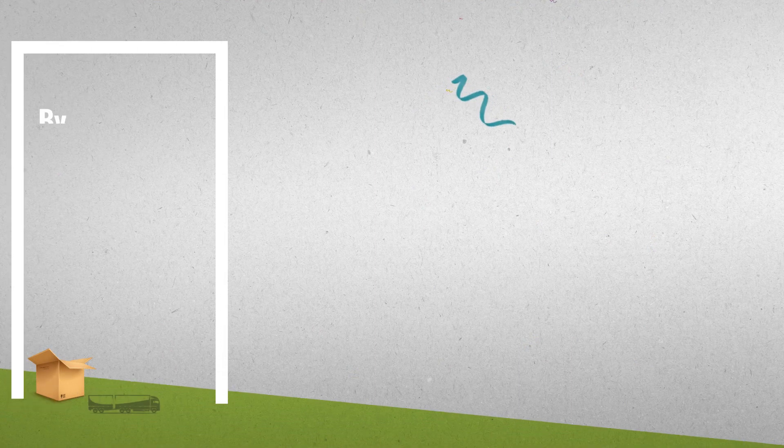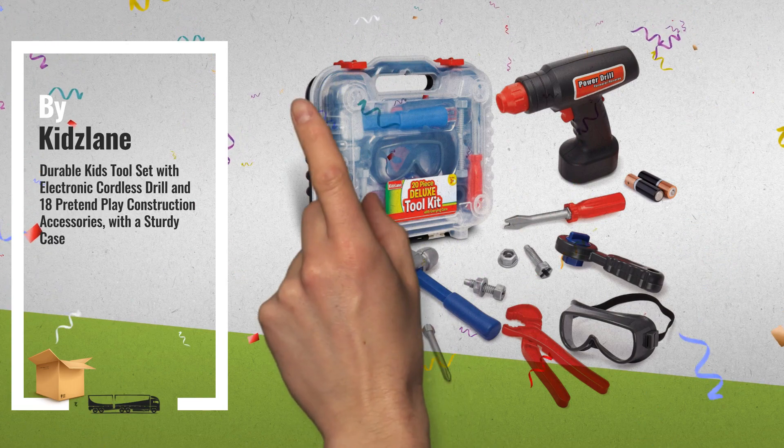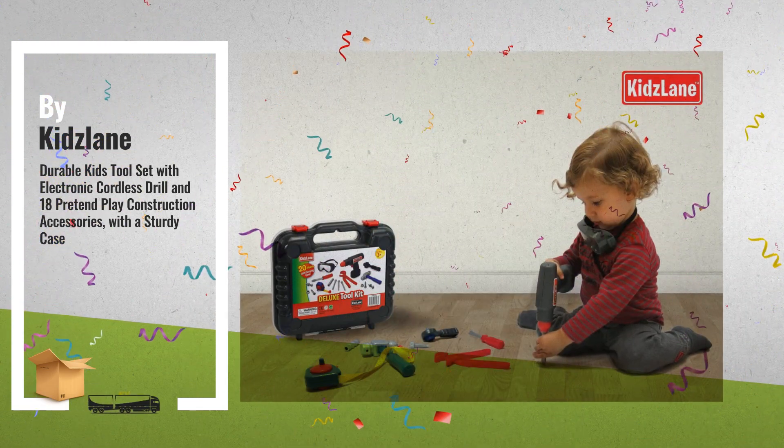Number 2: durable kids tool set with electronic cordless drill and 18 pretend play construction accessories, with a sturdy case, by Kids Lane.